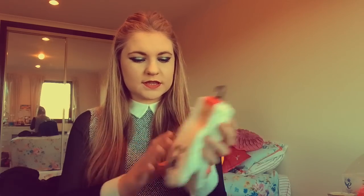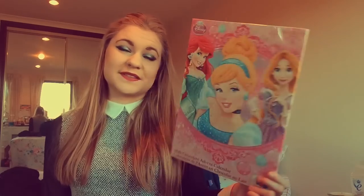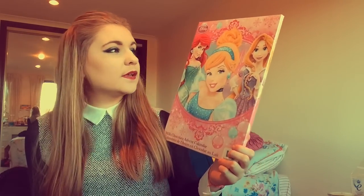Then the third last thing I got was these cosy socks and they're baby seals — they're the cutest thing. And the last thing I got from Primark is an advent calendar. They didn't have any Frozen ones so I had to get a Disney Princesses one, which is fine.